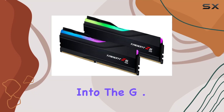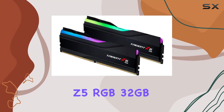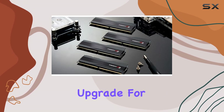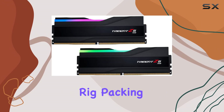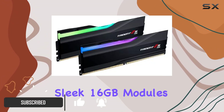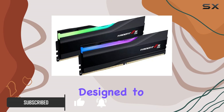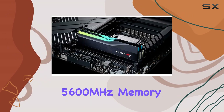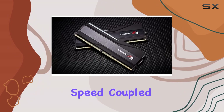Today we're diving deep into the G.Skill Trident Z5 RGB 32 gigabytes DDR5 memory kit — the powerhouse upgrade for your desktop rig. Packing a punch with 32 gigabytes of memory split into two sleek 16 gigabyte modules, this kit is designed to take your system to the next level, running at a blazing 5600 megahertz memory speed.